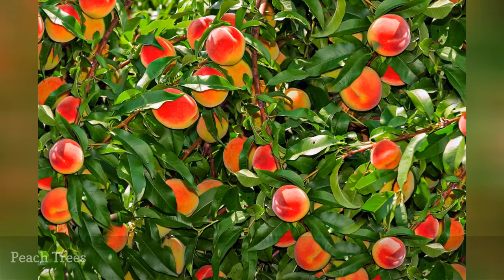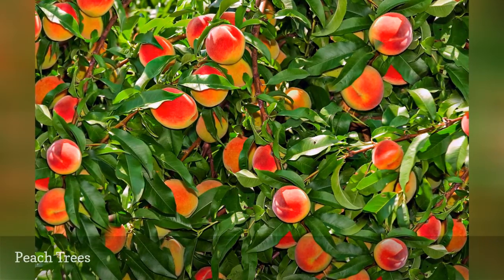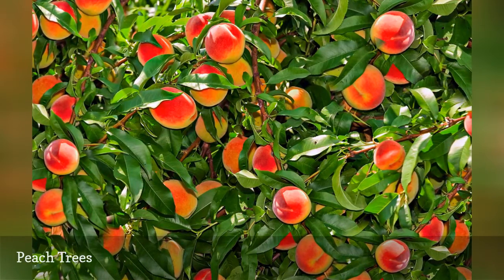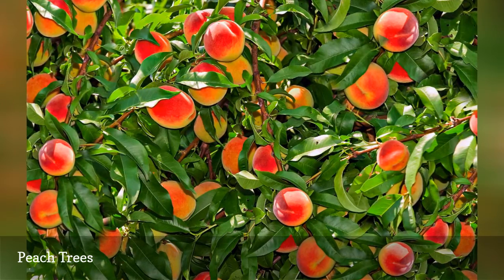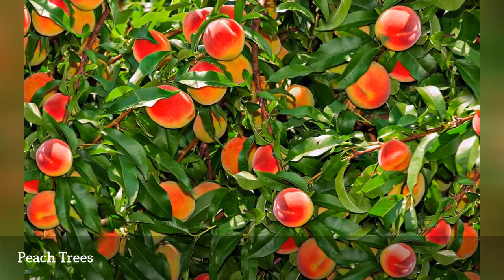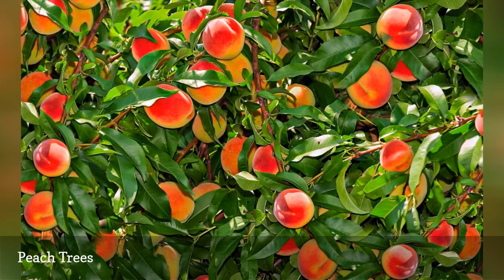Peach trees are also in the Prunus genus — P. persica. Apricots, cherries, peaches, and plums are all known as stone fruits because they have a pit inside their fruits. Also like cherry trees, peach trees are self-fertile.